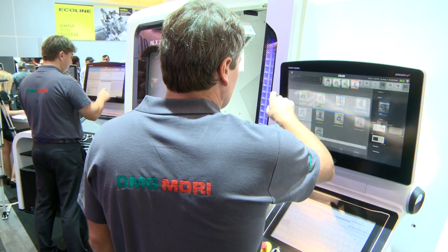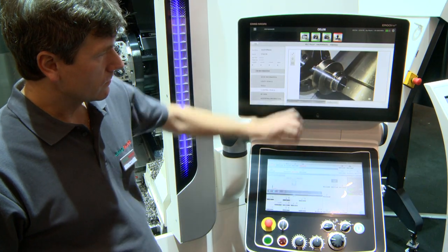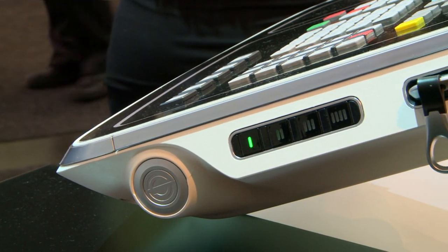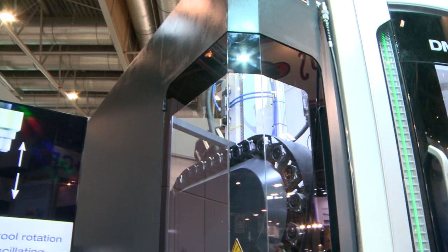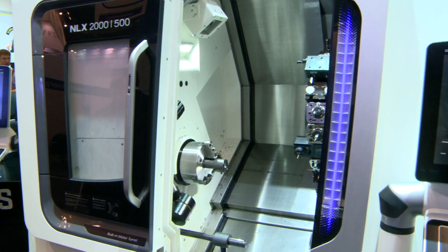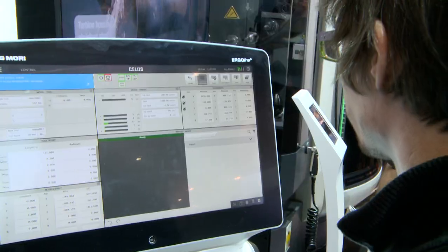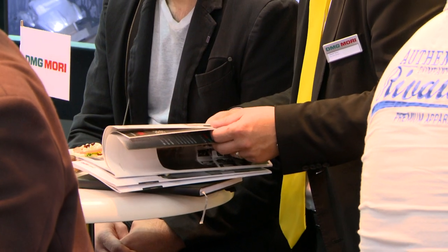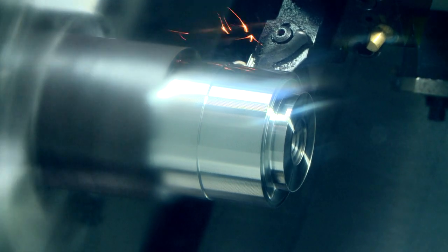The new user interface Celos was introduced in Brno, which simplifies and speeds up the process from the idea to the finished product. The distinctive design of DMG Mori machines is not only attractive, but it also provides more features while being user-friendly and respecting traditional values. Customers are then sure to appreciate the high level of transparency into the working area, which allows them to have a better overview of the production process.